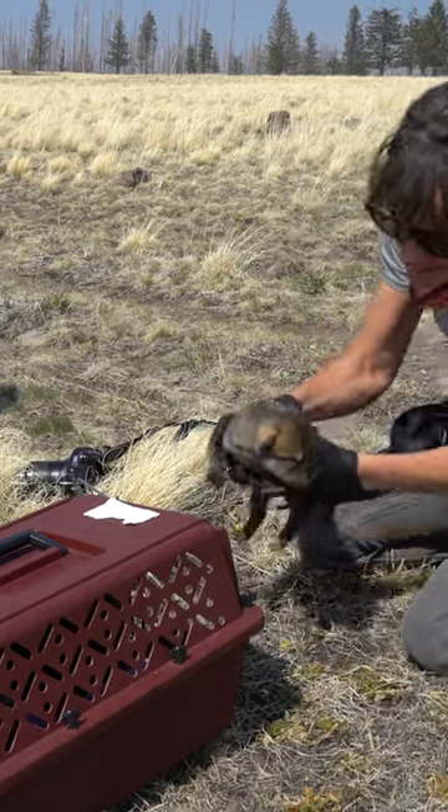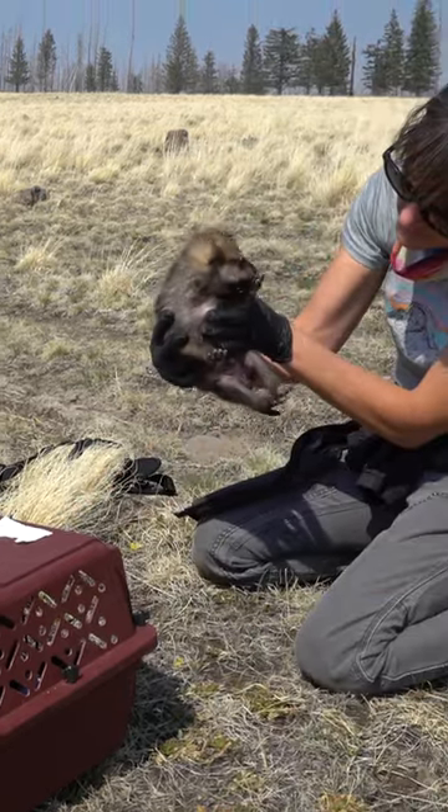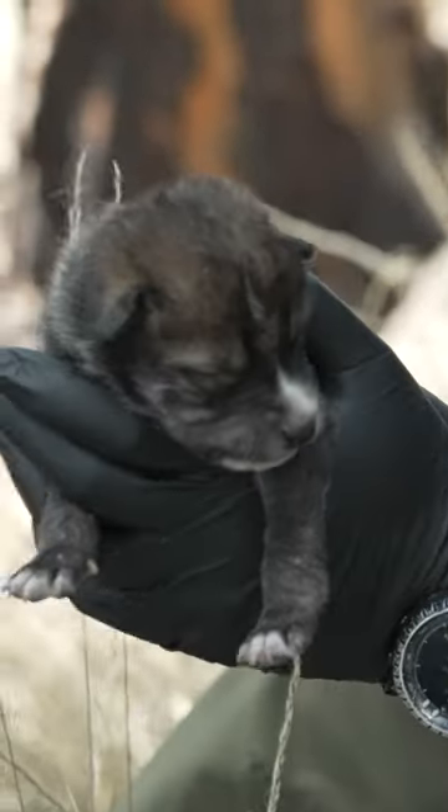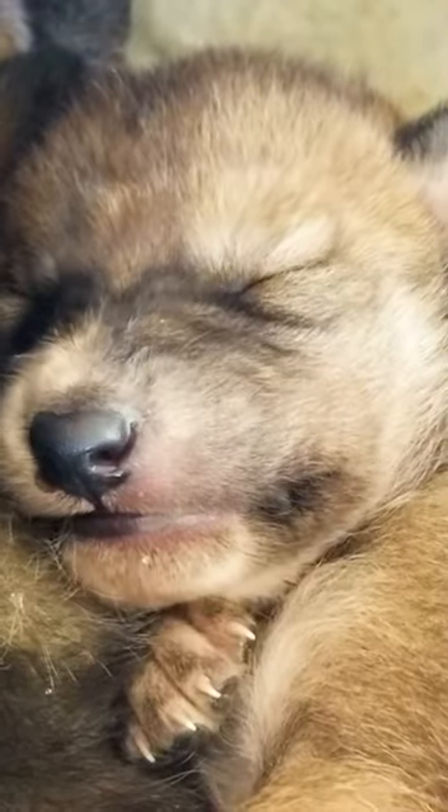We're putting five to ten day old puppies into an established wolf den. What we're really doing is increasing the litter size of that pack, and those animals are raised by those experienced wolves, learning the behavior of wild wolves from the moment they leave the den.